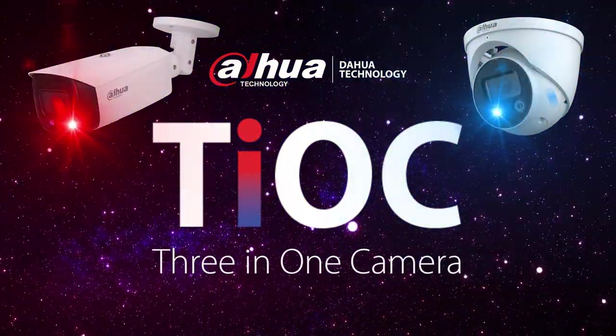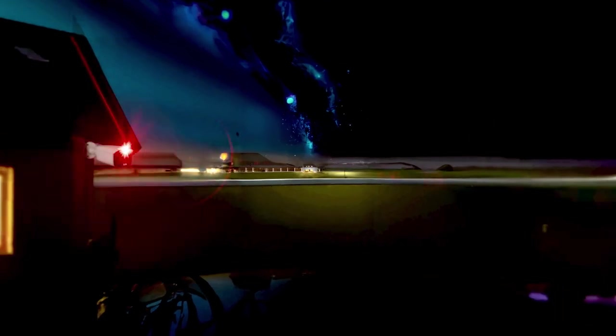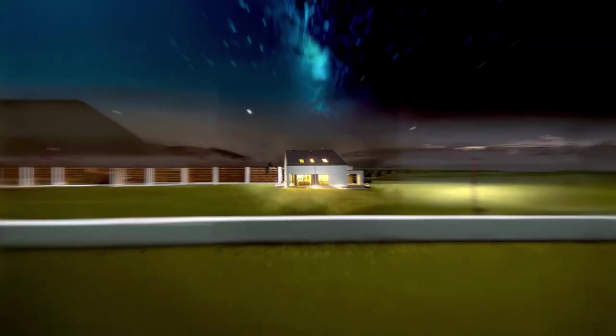Dahwa Teok 3-in-1 camera. Dahwa's Teok 3-in-1 camera active deterrence AI solution changed the security industry with its new advanced surveillance features.